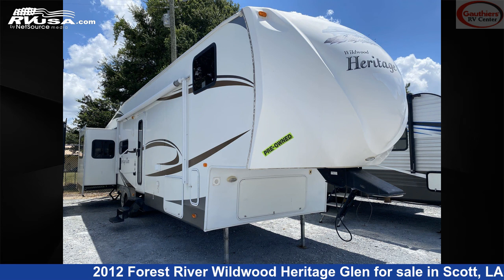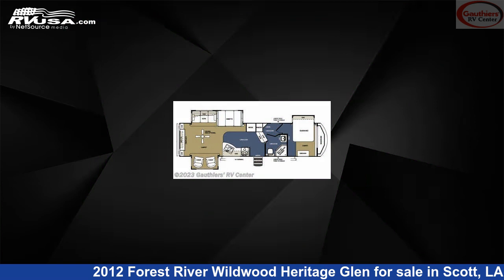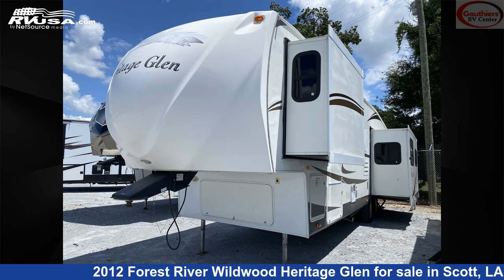This 2012 Forest River Wildwood Heritage Glen Light Series 316 RETS is a fifth-wheel RV. It is located in Scott, Louisiana 70583 and is offered for sale by Gaudier's RV Center.